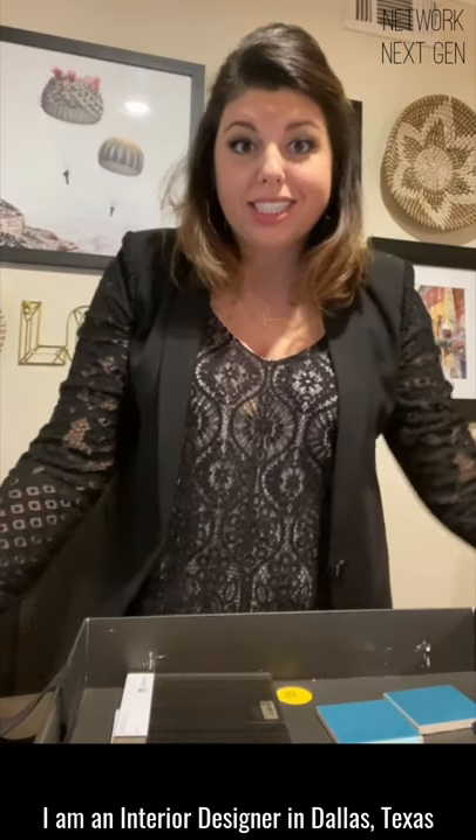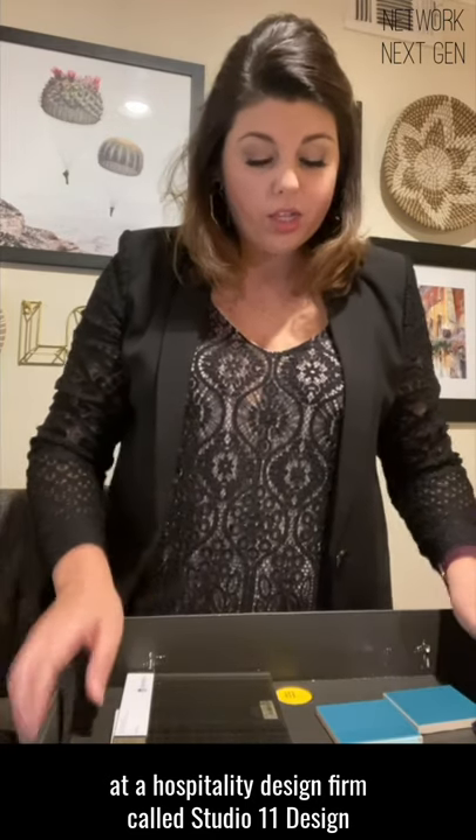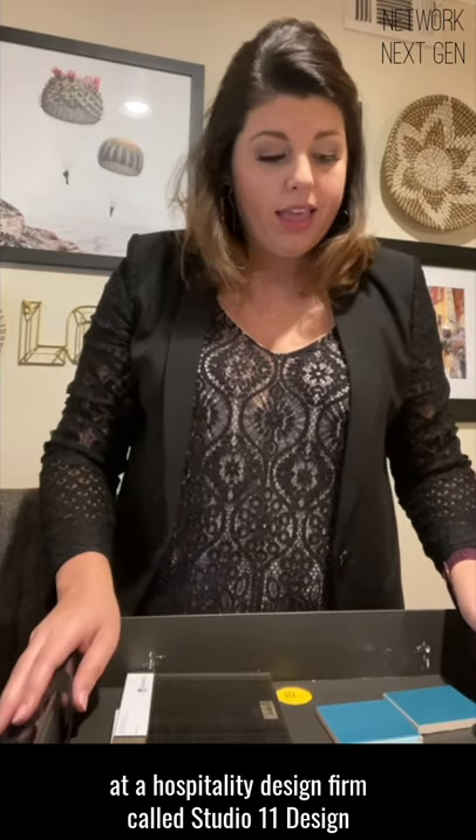Hey y'all! My name is Krystal Jervetsky. I am an interior designer in Dallas, Texas at a hospitality design firm called Studio 11 Design. And this is your Network Next Gen unboxing video.